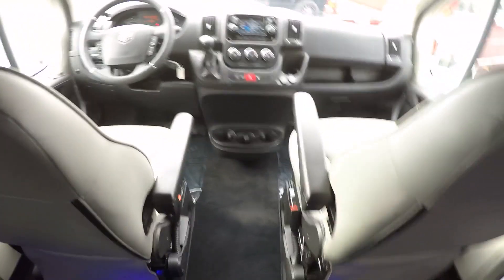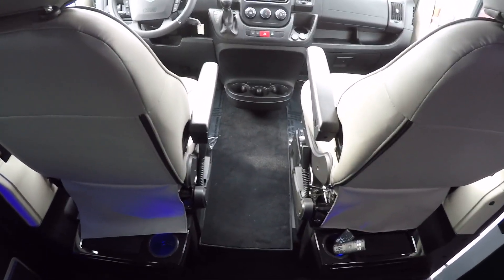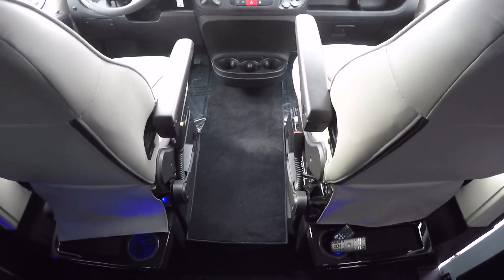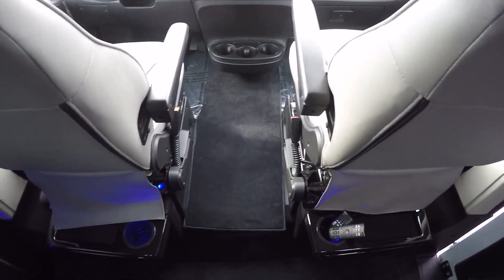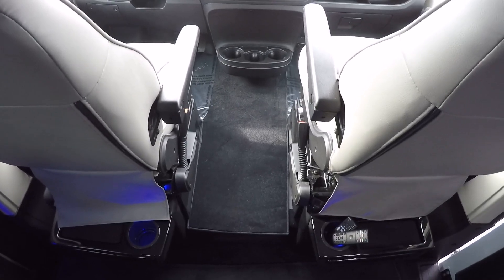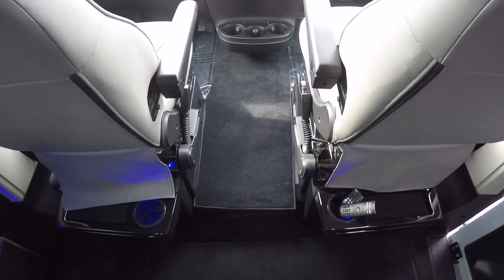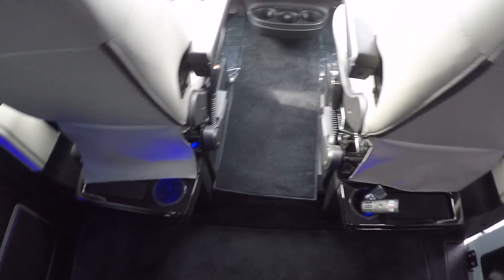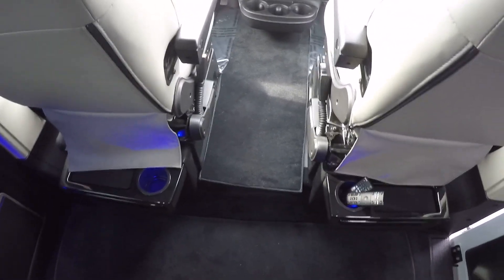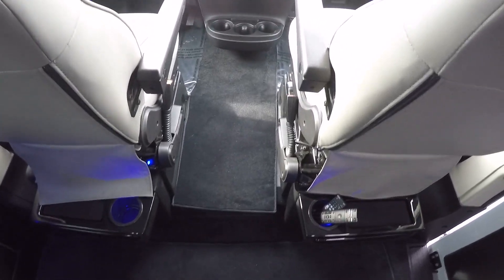Moving up to the front — a lot of the competition puts center consoles between the front two seats. The Promaster is the only van without a center console there, so you can walk freely between the front and back without having to exit the van. Let's go over the amenities up front.